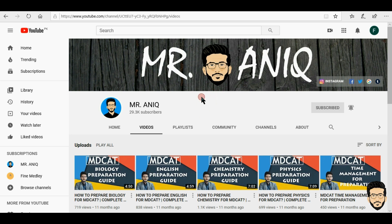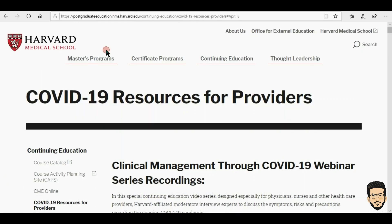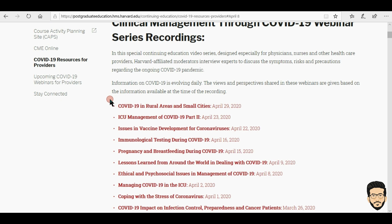So today in this video I'm going to tell you how you can get your free CME credit certificates from Harvard Medical School. I have given a link in the description, so when you open it you will be directed to this page of Harvard Medical School.